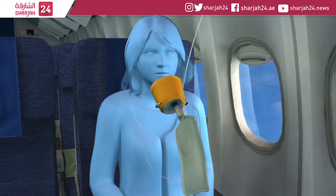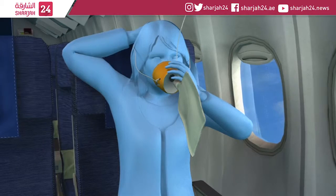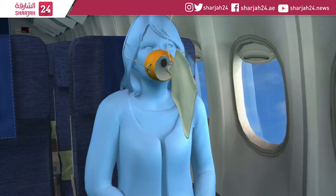To properly use the mask, pull down on the mask until the plastic tubing is fully extended, put the mask over your mouth and nose, and breathe regularly.